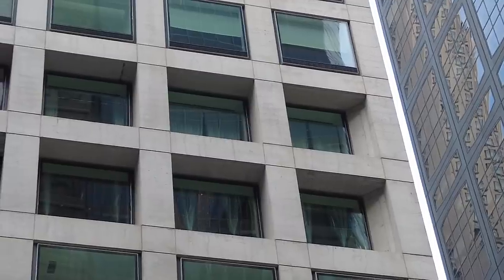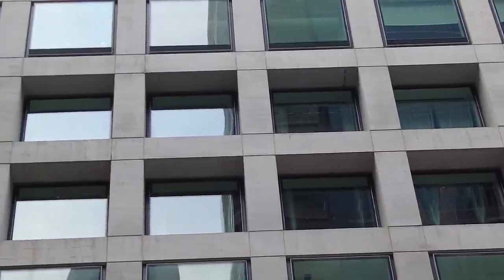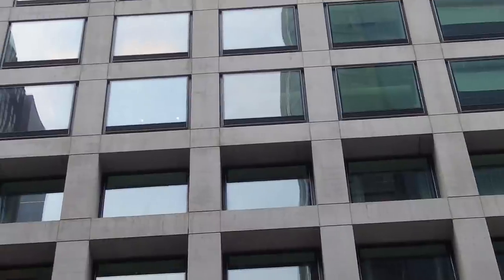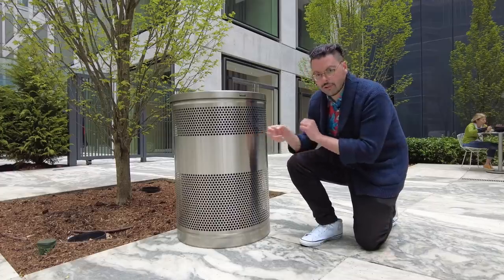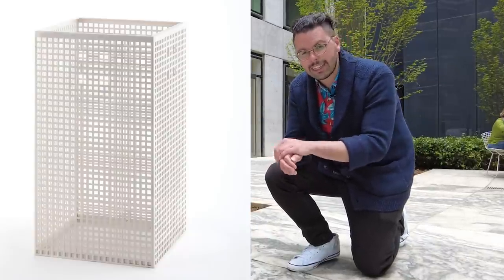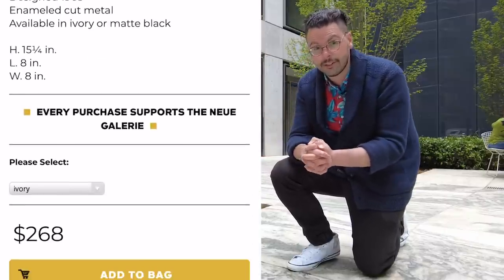432 Park Avenue is an oasis in the middle of the big city for mostly anonymous billionaires. The grid pattern is what sticks out the most — uniform 10-square-foot windows based on the garbage can in question. Well, not this trash can to be precise. It was actually designed by Josef Hoffman, who was from Vienna. He made it in the early 1900s and it's actually for sale for $268 at the Neue Galerie.